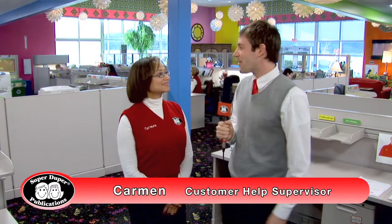I'm here with Carmen, the supervisor of the customer help department. We were curious how many countries we deal with in our business. We currently sell products to over 70 countries around the globe. We also have a line of Spanish language materials and English-Spanish bilingual materials for our Latino customers here in the U.S. and also in Latin America. We also send a lot of materials to countries like Australia, Canada, and the continent of Asia, just to name a few.